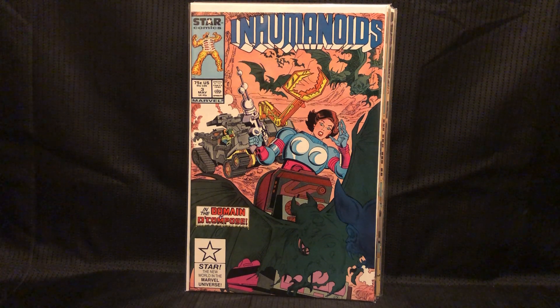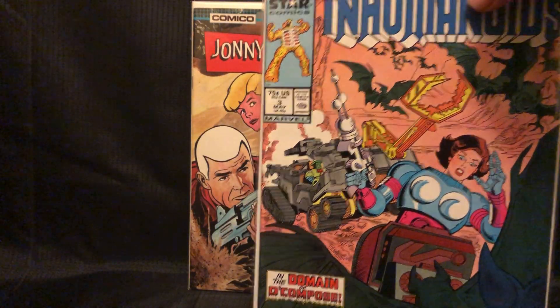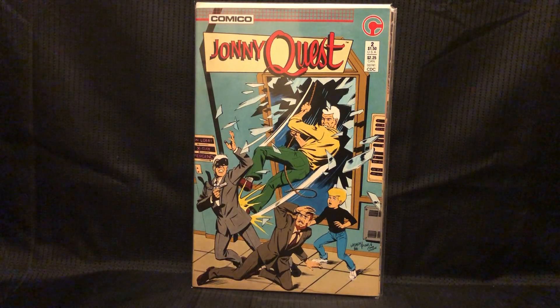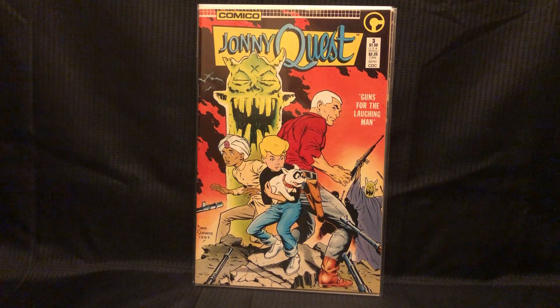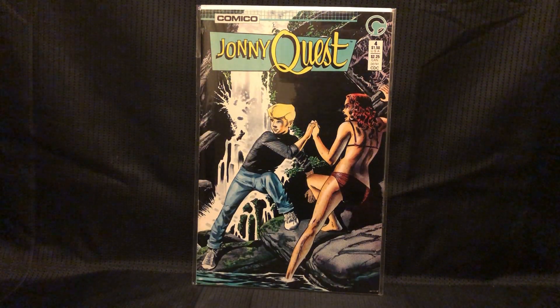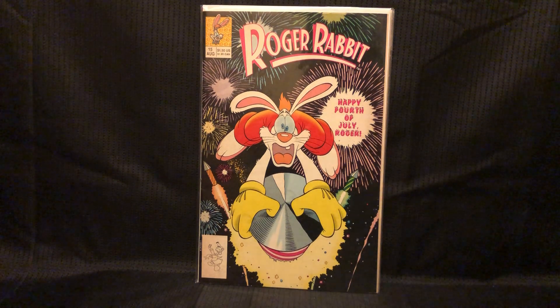Inhumanoids number 3 — I think I only need one more and I'll have them all. Another great '80s cartoon and toy line. Inhumanoids was really intense — maybe a little too scary, caused a satanic panic. Jonny Quest — I've been thinking about picking this up for a while. I found issues 1 through 4, so I just went ahead and grabbed all of these Jonny Quest Comico series. Some of these have Dave Stevens art.